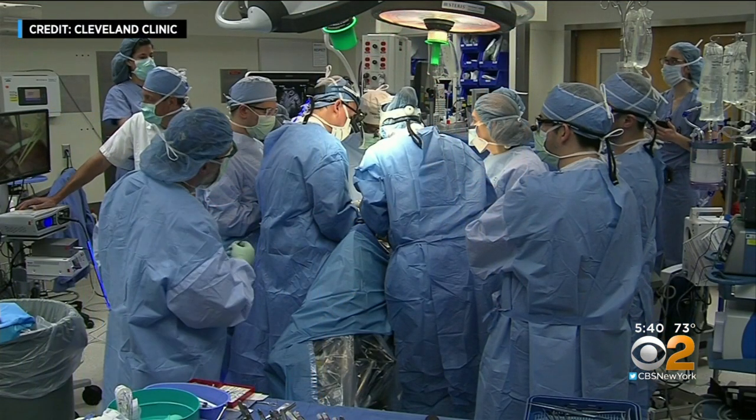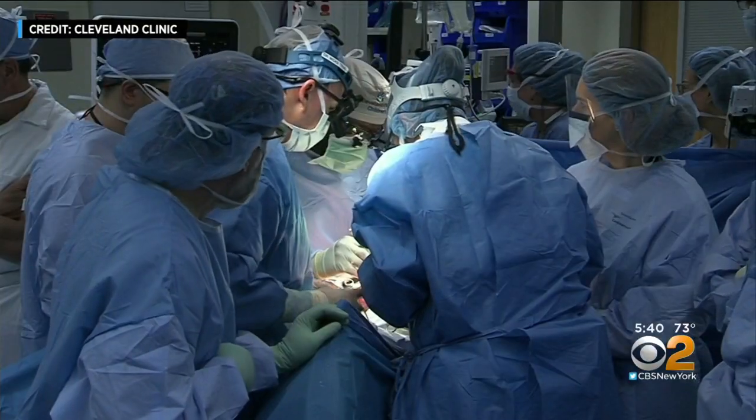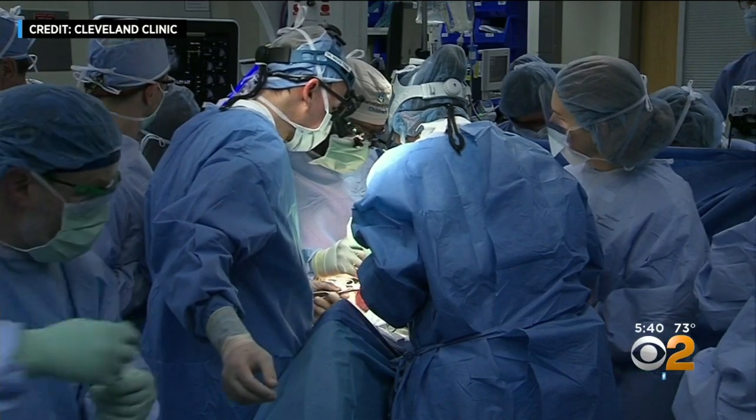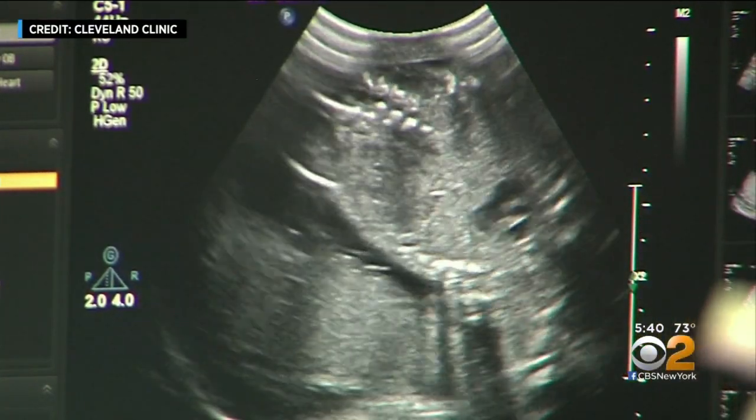In this case, doctors at the Cleveland Clinic decided on a rare procedure to prevent brain damage in a fetus. They would try to repair the spina bifida defect by operating on the baby in the womb — what they call in utero fetal surgery.